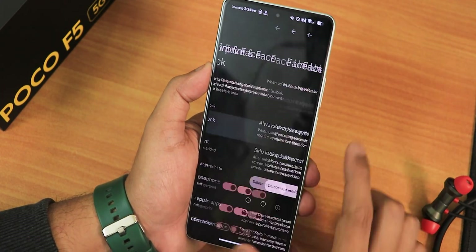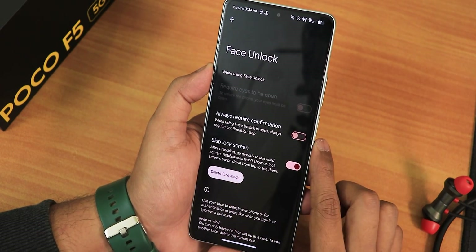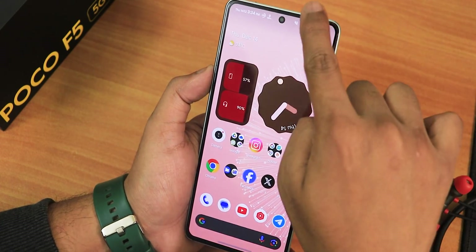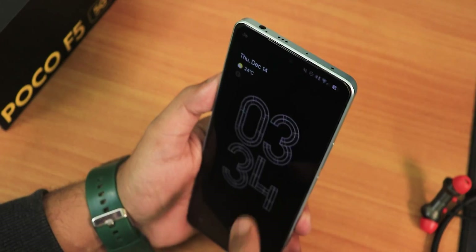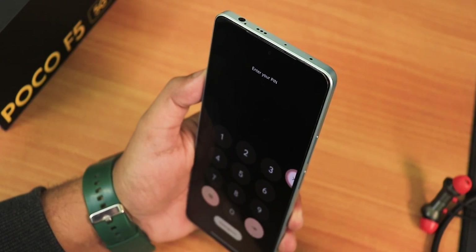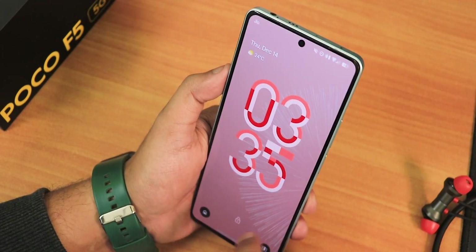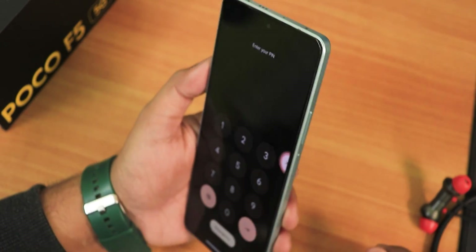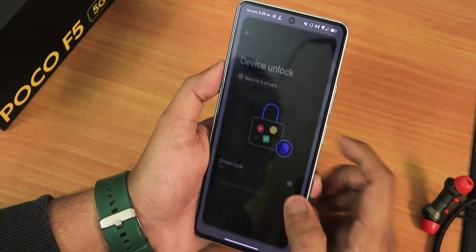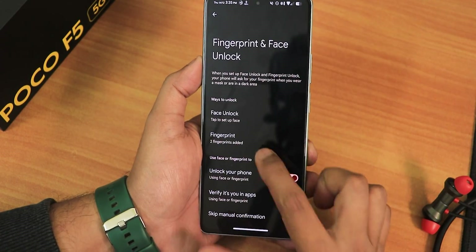I completed the face unlock setup. In face unlock settings we have always require confirmation and skip lock screen options. Testing it — it's not unlocking with face unlock after double tapping to wake or swiping up. So face unlock doesn't seem to work properly. There's also no app lock here — do not expect any app lock as of right now, hopefully it will be added in future updates.